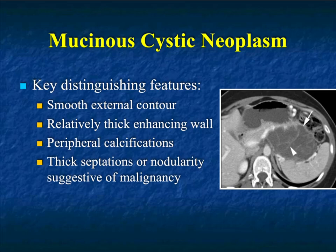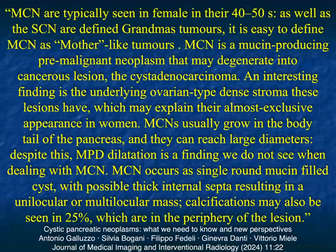Key things about MCNs: they often have smooth margins, but they can have a thick wall, an irregular wall, or an enhancing wall. Calcifications are not uncommon — usually peripheral rather than central. Thick septations or nodularity are suggestive of malignancy. Some people feel that all MCNs are going to be malignant. To date, if you have an MCN, it's resected. Serous cystadenomas are resected only if symptomatic or large enough to cause problems. The big thing with MCNs is that malignancy is the concern. Some people, if lesions are under 2 cm or the patient has other risk factors, will closely follow them, but the rule has always been that MCNs are resected.